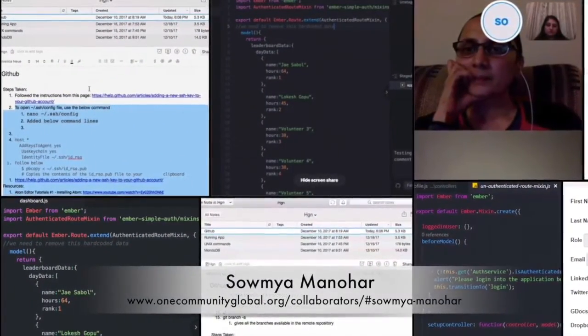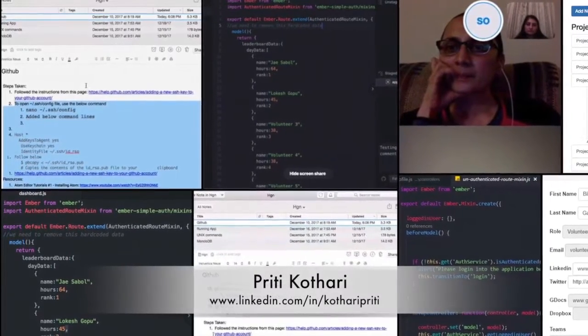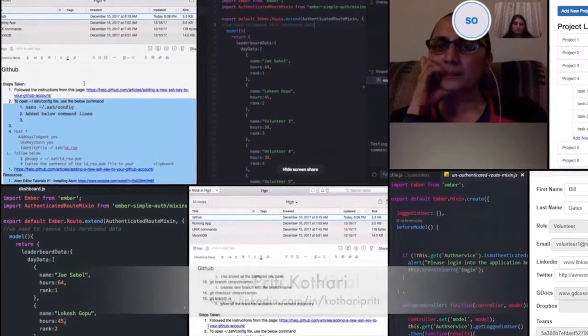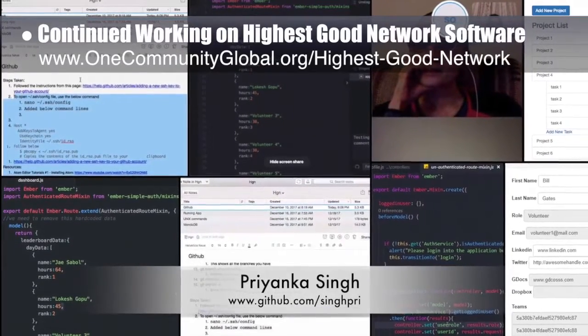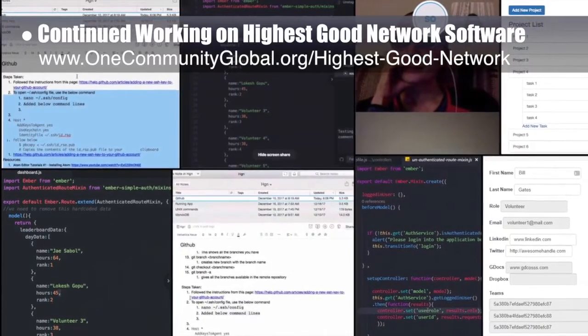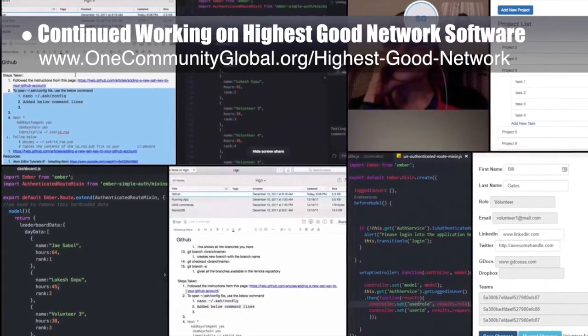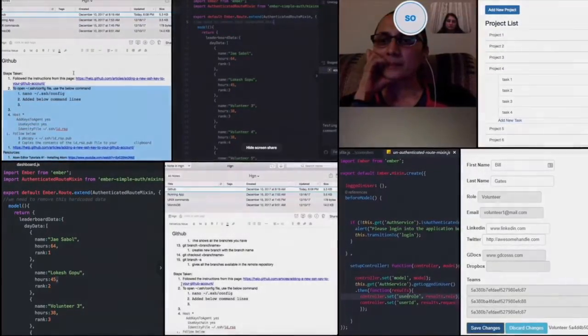The highest good network software team — consisting of Samya Manahar, Priti Kotari, Shubra Mital, and Priyanka Singh — implemented user login that is mandatory for all routes, created a basic form for users to view and edit their profile, created the admin route, and implemented login authentication and the UI page.